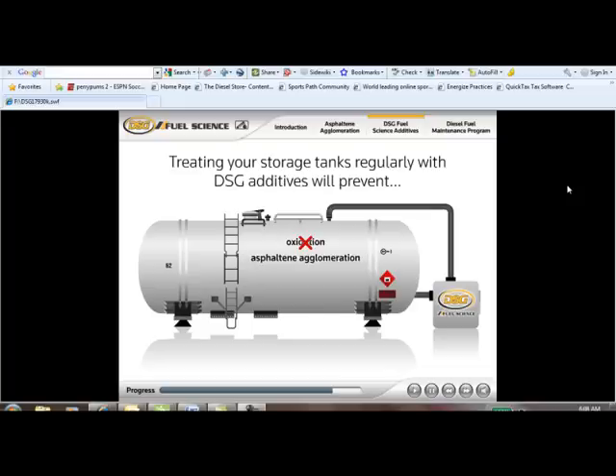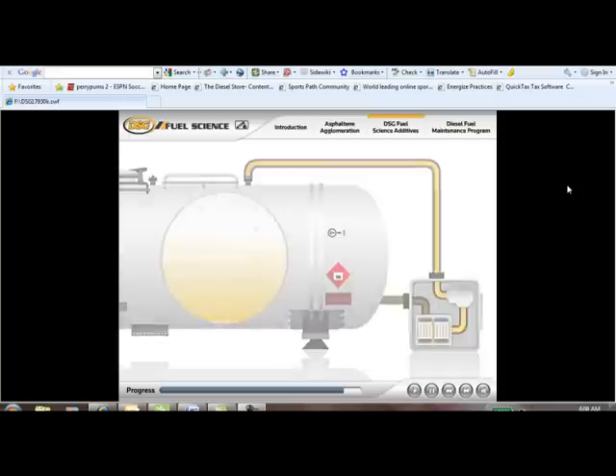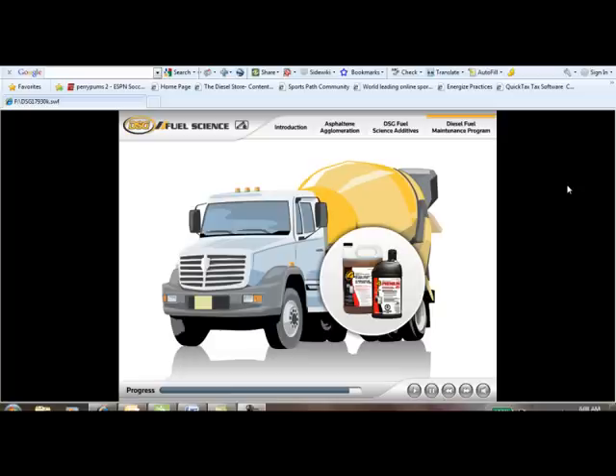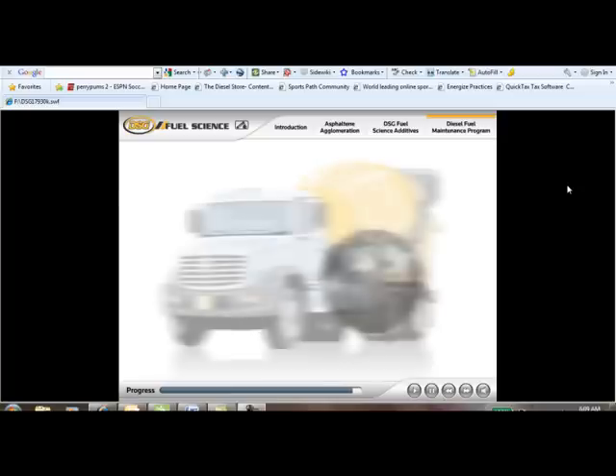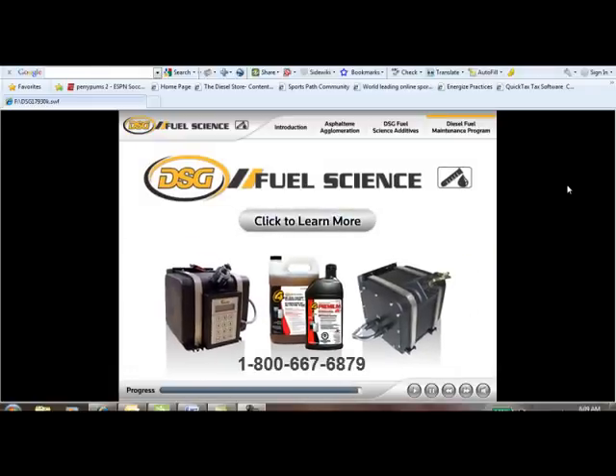Treating your storage tanks regularly with DSG additives will prevent oxidation, asphaltine agglomeration, condensation, and contamination. If fuel is stored more than 30 days, it should be polished with a DSG fuel polishing system, which periodically circulates the fuel to remove water and organic deposits. Fuel pumped into your vehicle or equipment tanks should also be treated with DSG additives — done manually or through automated onboard dispensers. This simple and cost-effective fuel maintenance program can save you untold costs and disruptions to your business. Click on the link.